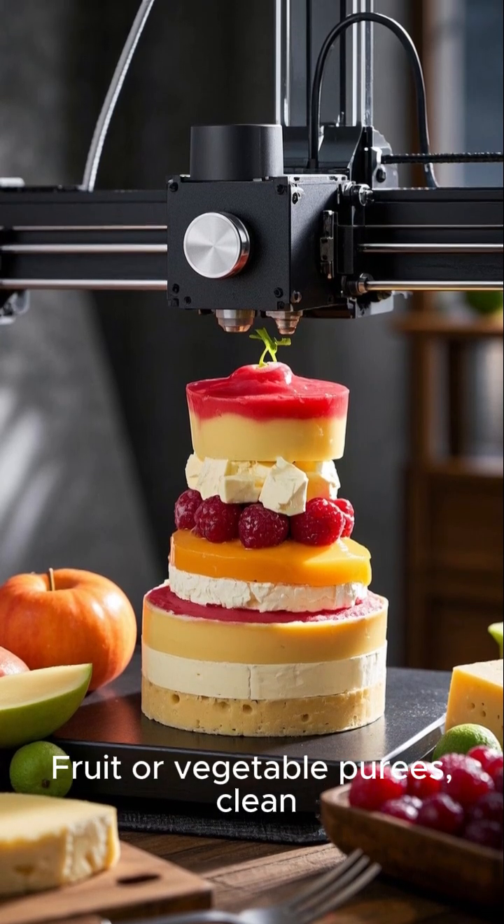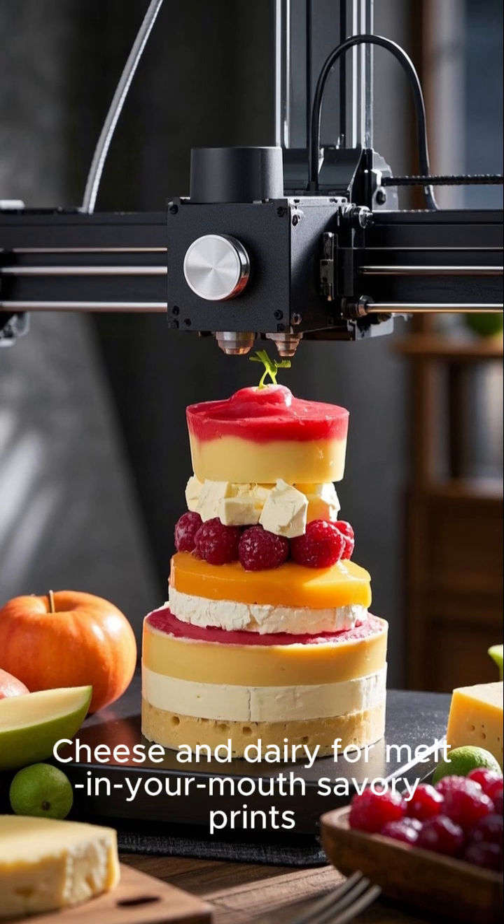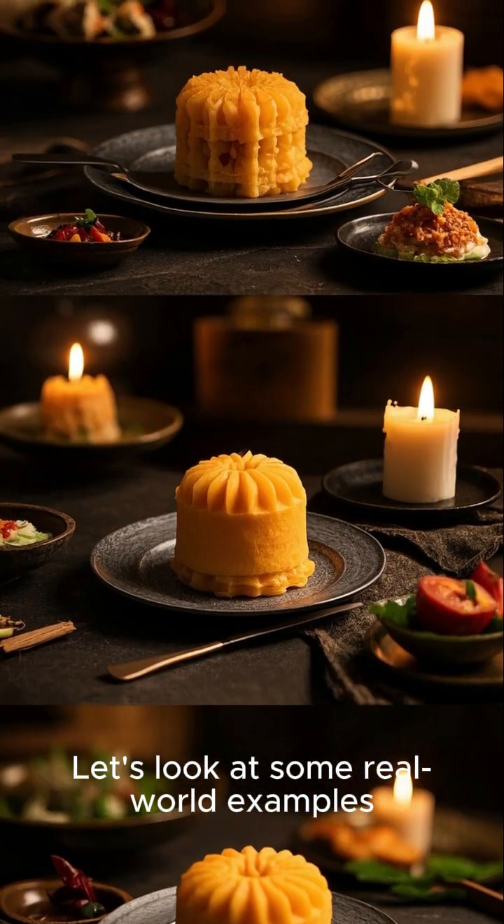Fruit or vegetable purees: clean, healthy and customisable. Cheese and dairy for melt-in-your-mouth savoury prints. Let's look at some real-world examples.